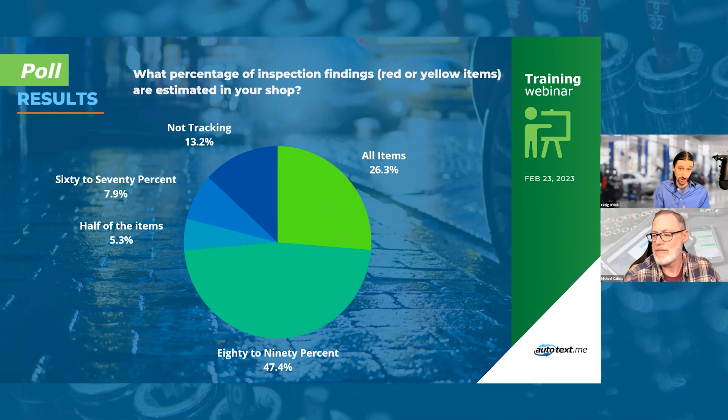I was at a client shop this week in Grand Rapids at one of the Christian Brothers locations. The general manager was comparing inspection findings to what actually got estimated on the RO, asking advisors what happened with items that didn't make it. One example was a leak that had no recommendation or note on the estimate. The advisors should have at least made a recommendation to degrease and diagnose the leak. We encourage tracking this, and we've made it easy to do inside of AutoFlow with yes/no toggles on the DVI.